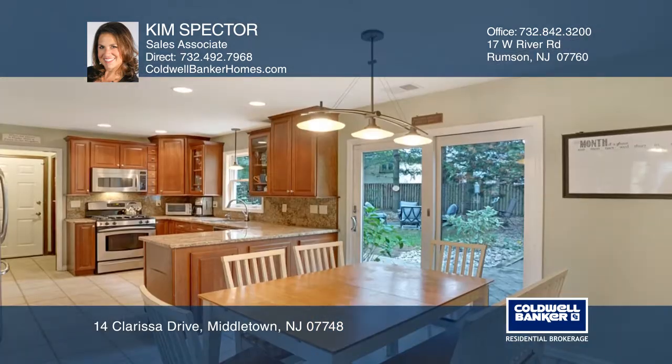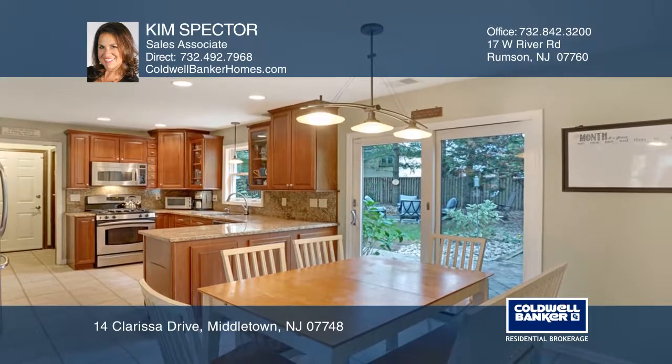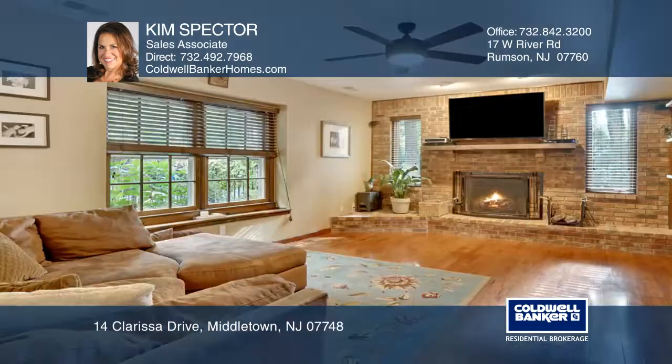The kitchen boasts granite counters and stainless steel appliances, and opens to the family room with a wood-burning fireplace.